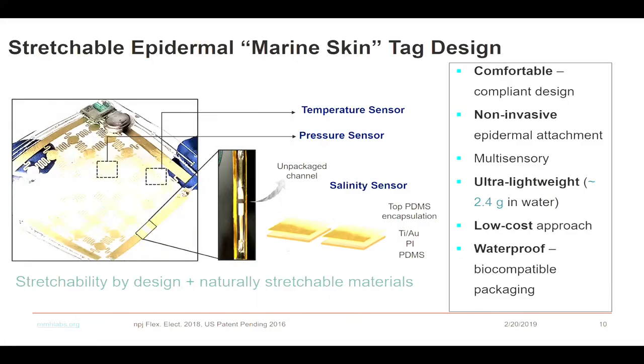Our first system became comfortable because it's a compliant design. It's non-invasive because it can be attached pretty easily. It has multi-sensory capability, as mentioned, and the weight was reduced to 2.5 grams — a significant reduction from the 2 kg prior devices. There is also a low-cost approach because the overall material cost was reduced to only $20 or a little less.